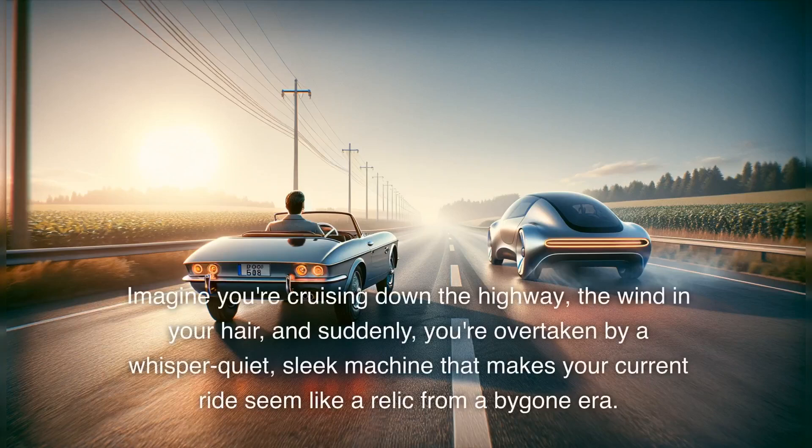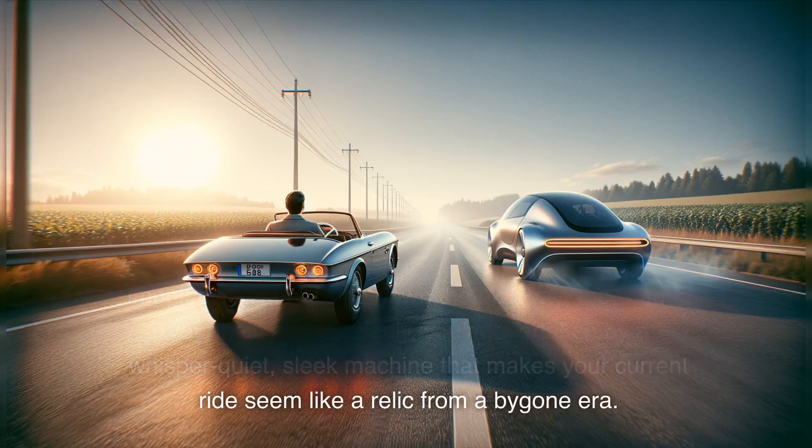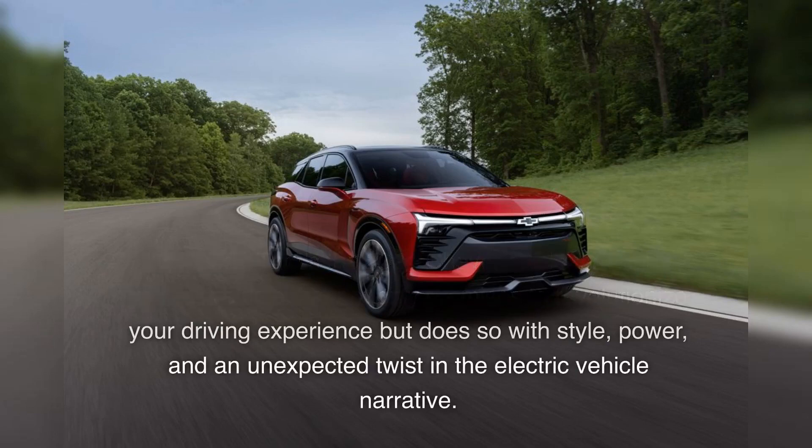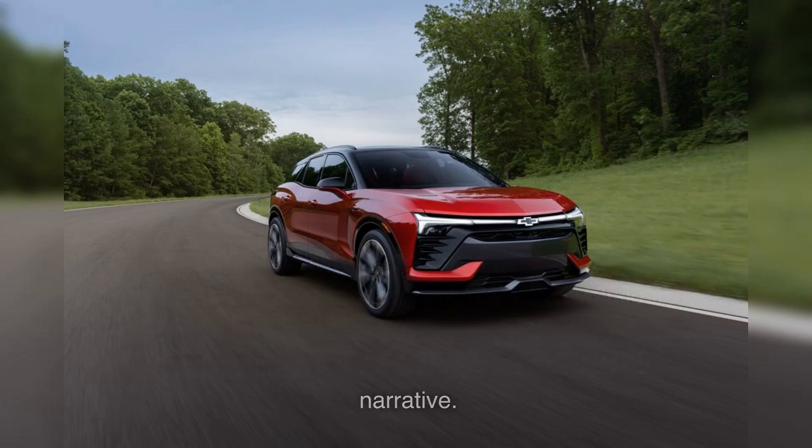Imagine you're cruising down the highway, the wind in your hair, and suddenly you're overtaken by a whisper-quiet, sleek machine that makes your current ride seem like a relic from a bygone era. Intrigued? That's the 2024 Chevrolet Blazer EV for you — a vehicle that not only promises to revolutionize your driving experience but does so with style, power, and an unexpected twist in the electric vehicle narrative.